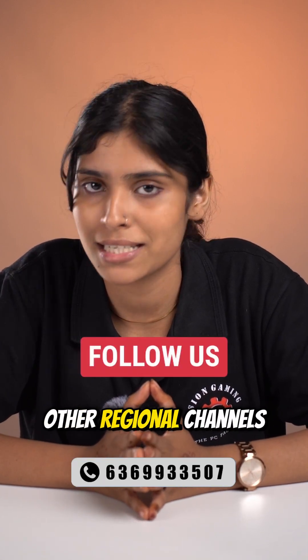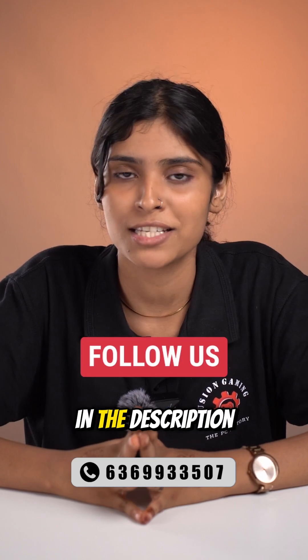Also, don't forget to check out our other regional channels where we upload more awesome content. The links are in the description below.